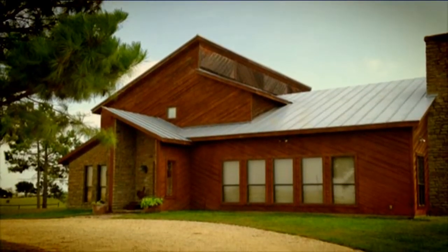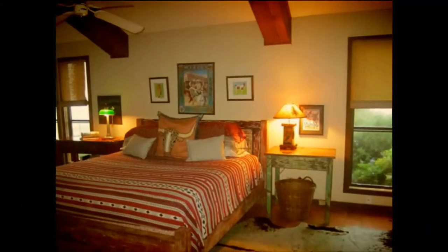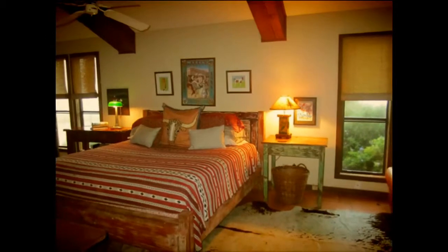The home features just over 4,000 square feet. It includes five bedrooms with the option of a study. The master suite is spacious and is situated on the main floor.